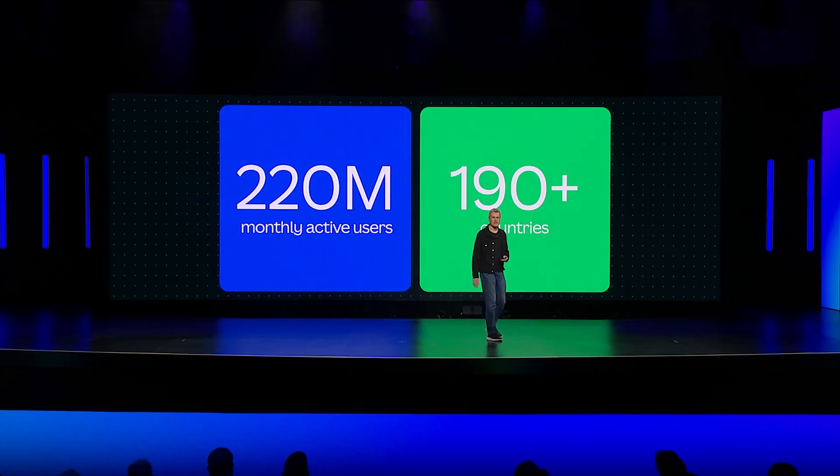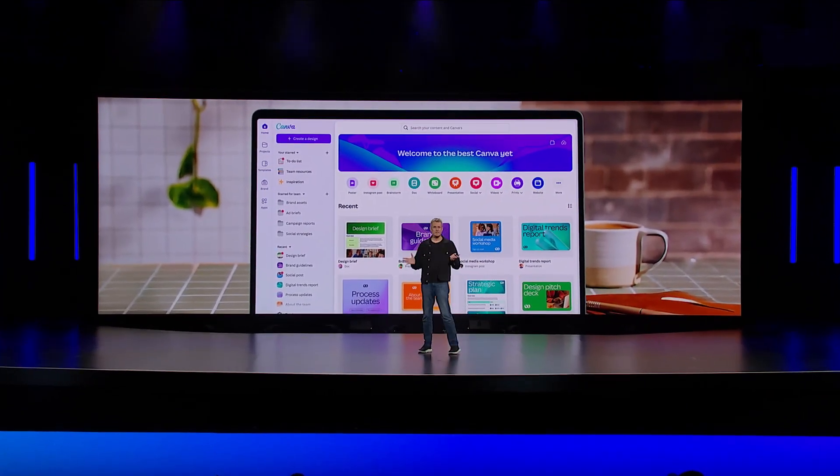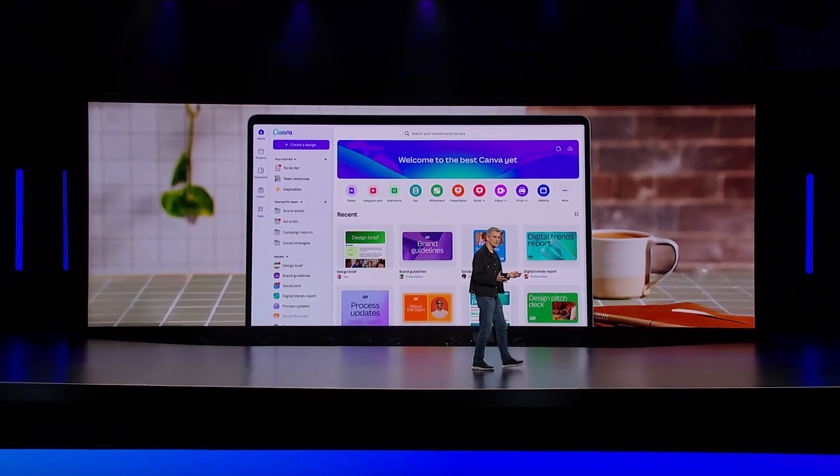Today, Canva is used by more than 220 million users in 190 countries to create and collaborate on everything from presentations to videos to whiteboards and more.